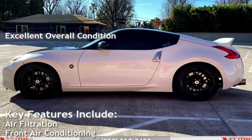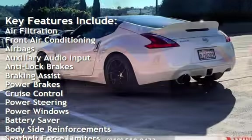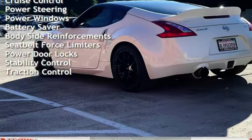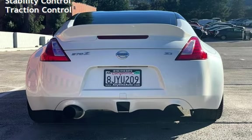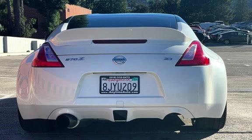Key features include air filtration, front air conditioning, airbags, auxiliary audio input, anti-lock brakes, braking assist, power brakes, cruise control, power steering, power windows, battery saver, body-side reinforcements, seat belt force limiters, power door locks, stability control, and traction control. We'll see you next time.